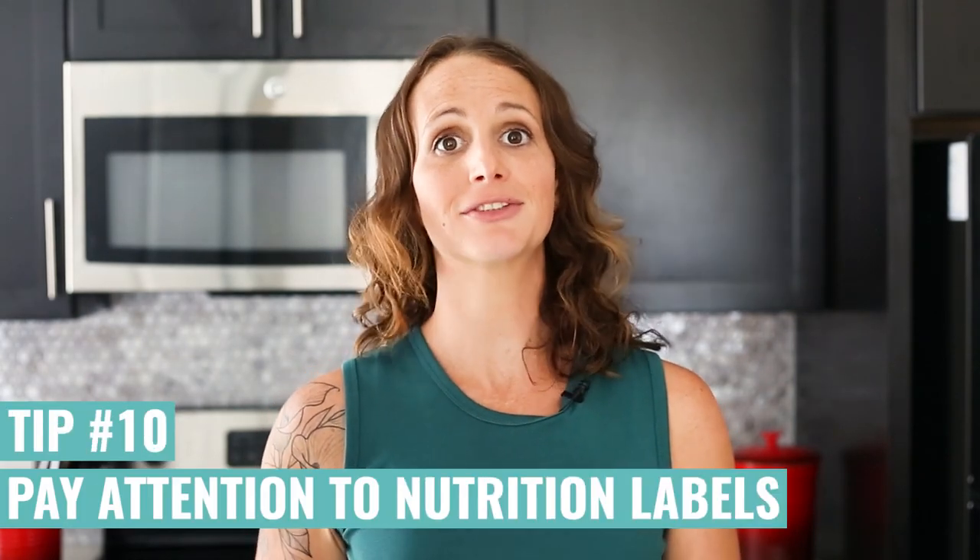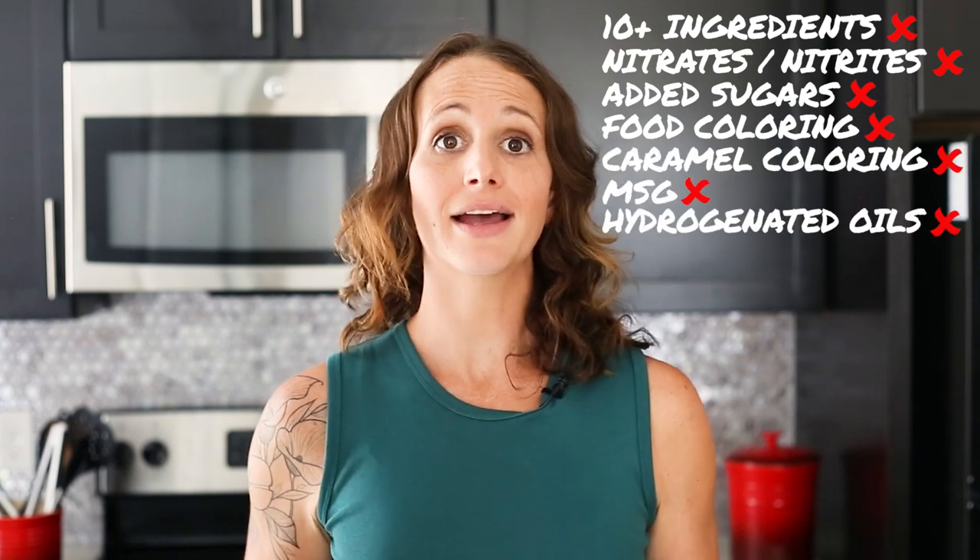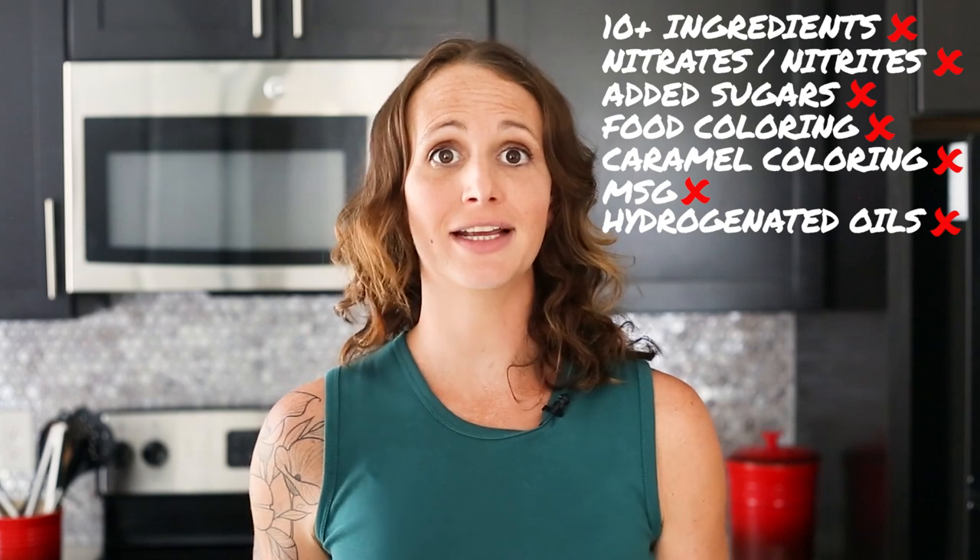Pay extra special attention to nutrition labels — these are basically telling you everything you're putting into your body. Avoid foods with 10 ingredients or more, nitrates or nitrites, added sugars, food coloring, caramel coloring, MSG, and highly processed fats like hydrogenated oils.